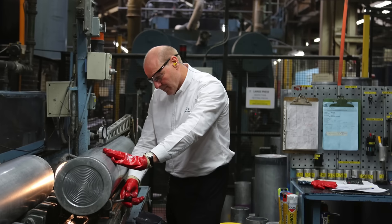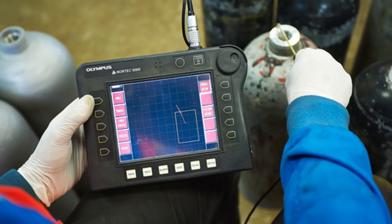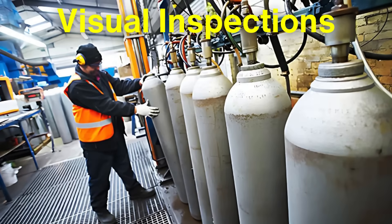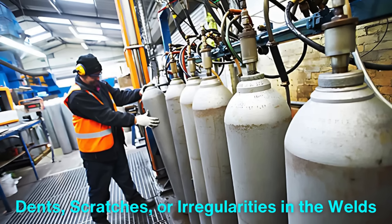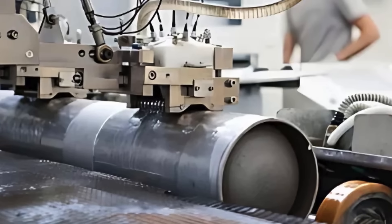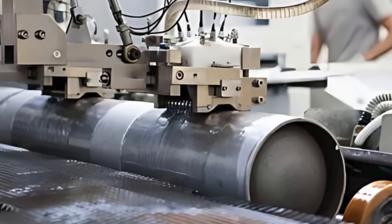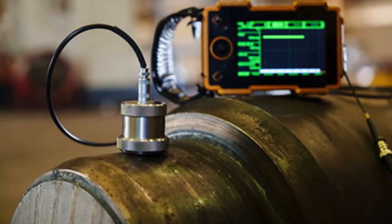After forming, the cylinders undergo rigorous testing and inspection. This phase is essential to ensure that each cylinder can safely contain the gases for which they are intended. First, visual inspections are conducted to check for any visible defects such as dents, scratches, or irregularities in the welds. Following this, cylinders are subjected to non-destructive testing methods such as ultrasonic or X-ray inspections to identify any internal flaws that could compromise their integrity.